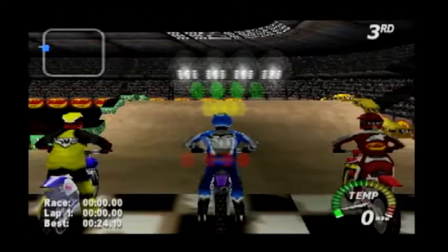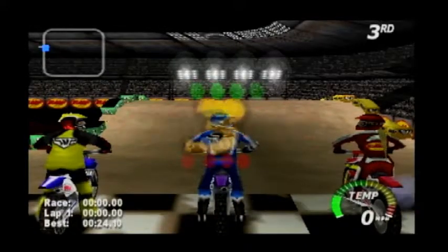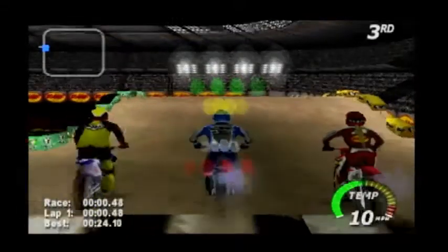The riders are lined up at the start and ready to go! Three, two, one, go!